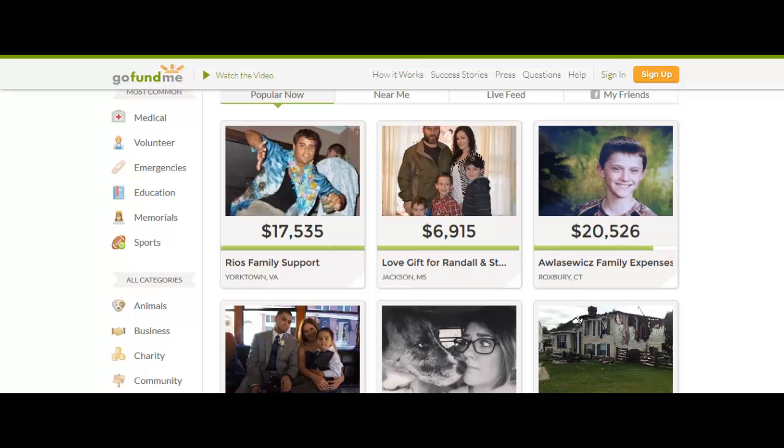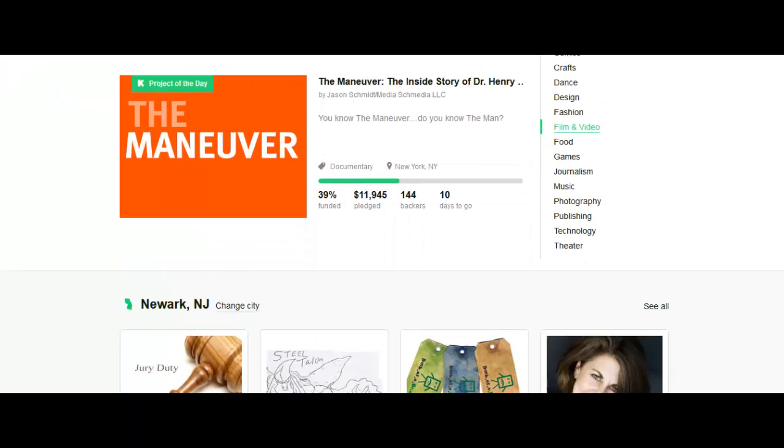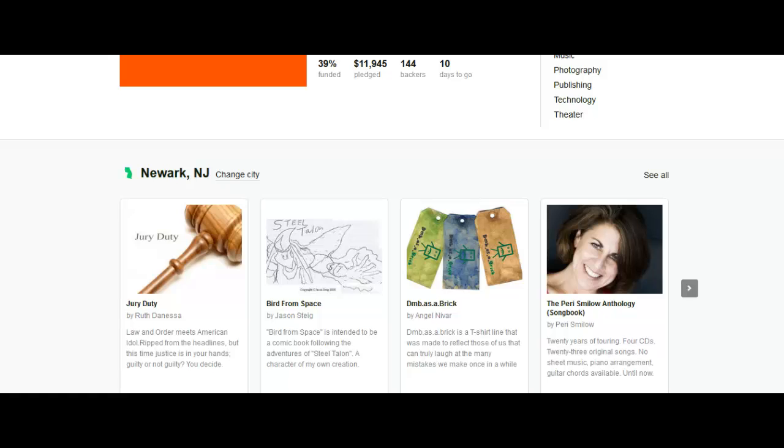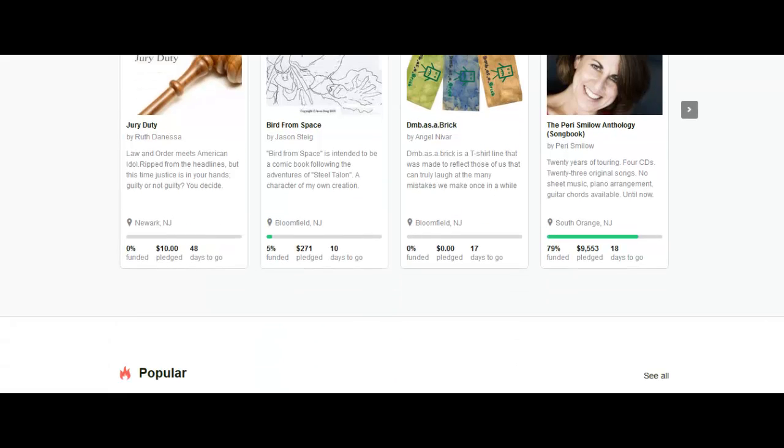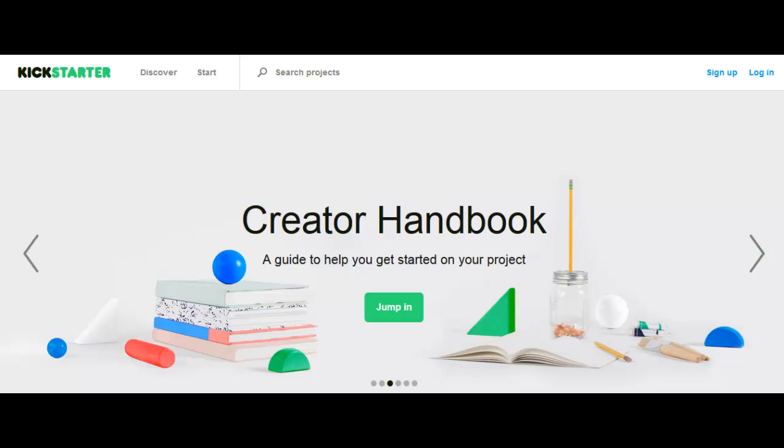You can launch your own Kickstarter-type website that will allow you to help people raise capital for what they're passionate about, and you can also get a percentage for each donation that is made. I'm going to go through everything in this course so that at the end you'll be able to launch your own website just like Kickstarter and GoFundMe. Let's get started!